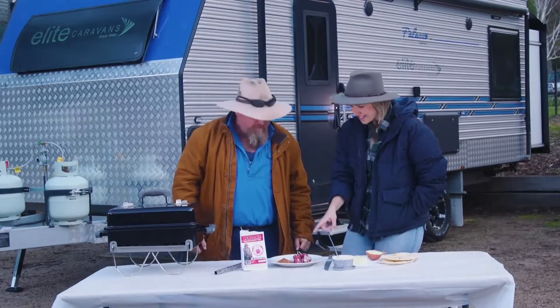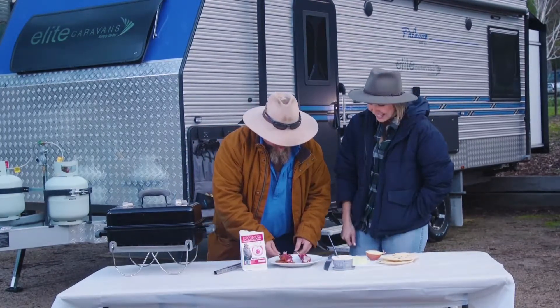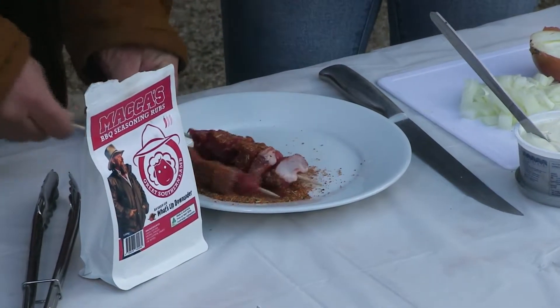First job for you — I want you to get these lamb skewers and roll them around in your beautiful Great Southern Lamb rub. The Great Southern Lamb on the lamb, of course. And straight onto the grill for those ones.